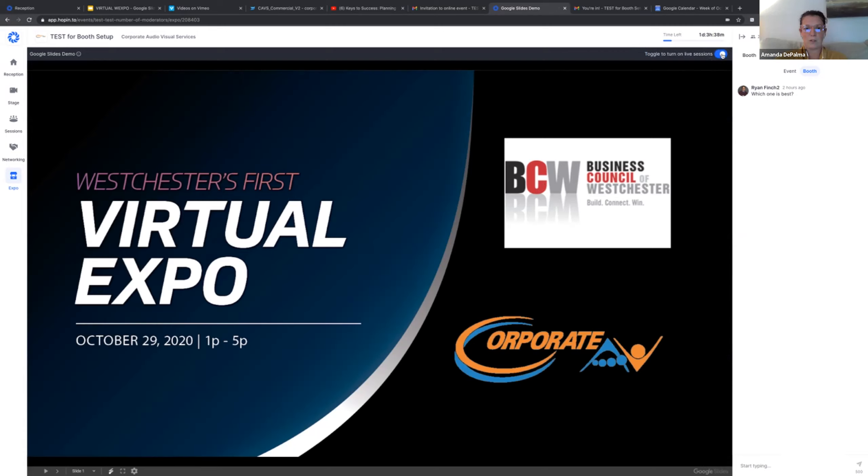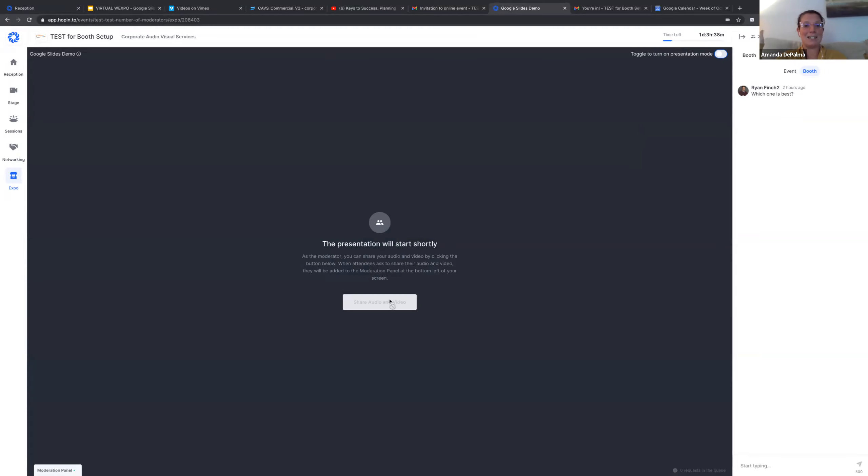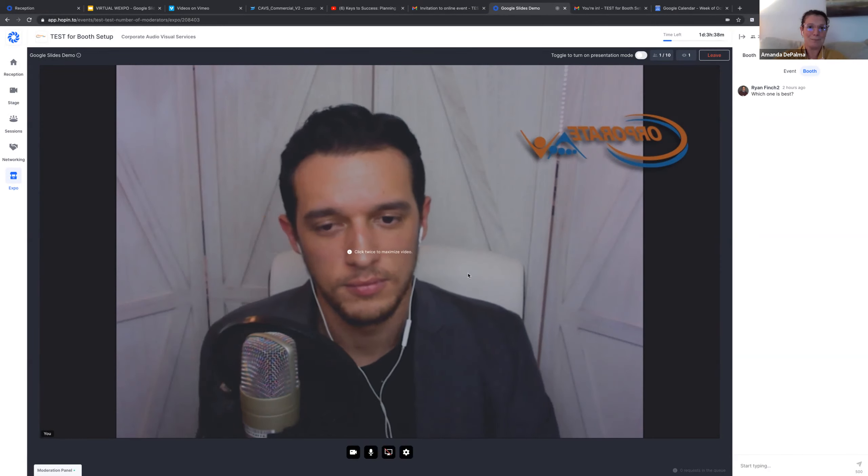Just to give some folks examples: Peter from New York Hospitality Group might host from the bar area at Sam's of Gedney Way. Ed from Red Oak Transportation might host from one of his luxurious limos. Liz from Clancy might be in one of her big moving trucks or her office with signs behind her. Just like the three of us are now in three different locations — we are more or less in three different booths. What you make your background is whatever physical space you'll exist in from one to five on October 29th.